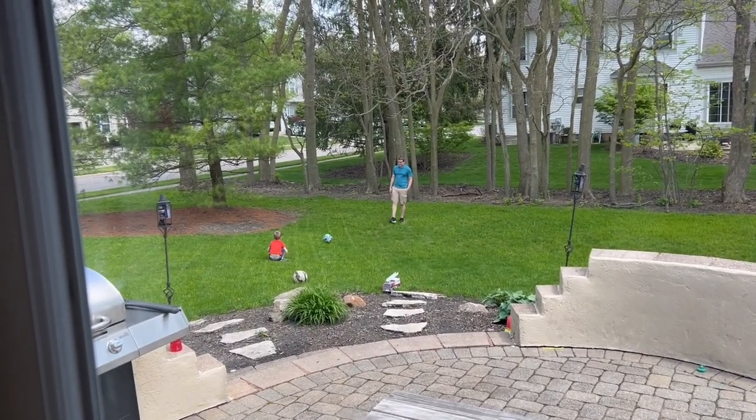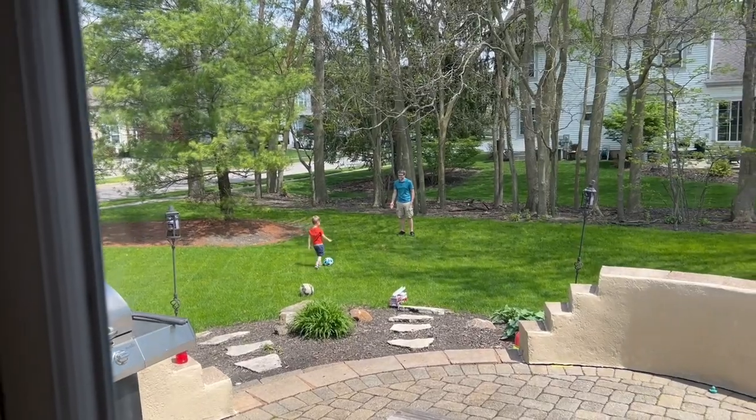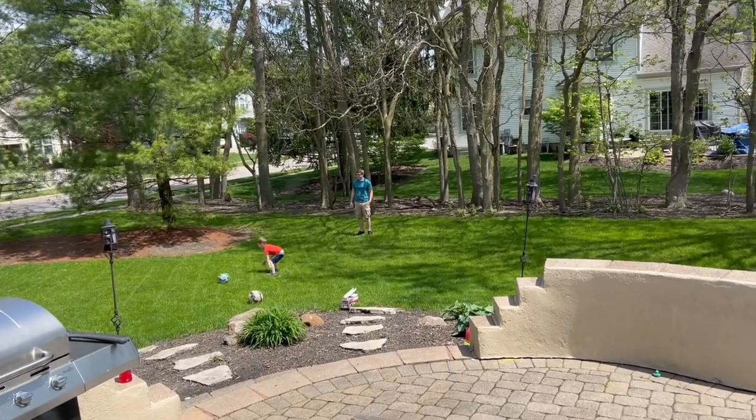It's the next day, and Anthony and Porter are playing soccer together. Look at that freshly mowed backyard — you can see the lines in it, it looks so good. It's another beautiful day, about 79 going up to 82 degrees.